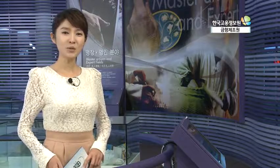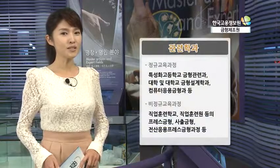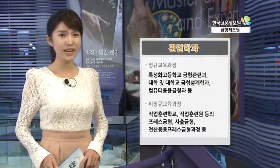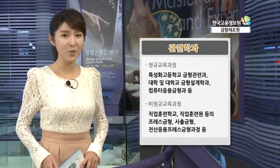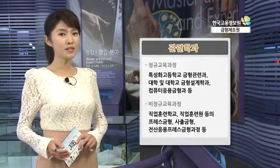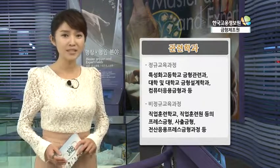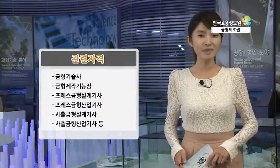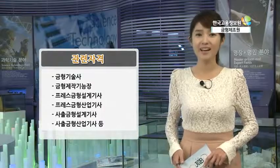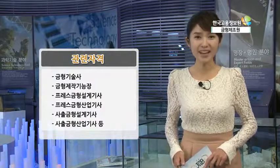금형 제조원은 학력보다 기술을 중시하기 때문에 고등교육이 필수적이지 않습니다. 정규 교육과정으로는 특성화 고등학교의 금형 관련과, 전문대학, 4년제 대학 금형설계학과, 컴퓨터 응용 금형과가 있고, 비정규 교육과정으로는 직업훈련학교, 직업훈련원 등이 있습니다. 유용한 자격증으로는 금형 기술사, 금형 제작 기능장, 프레스 금형 설계기사, 사출 금형 설계기사, 사출 금형 산업기사 등이 있습니다.